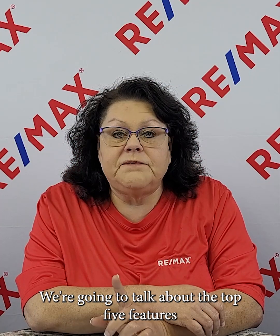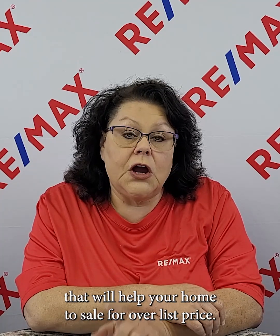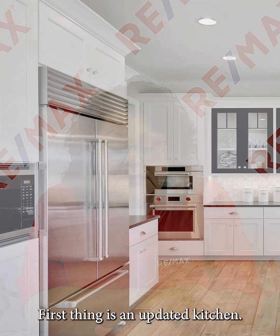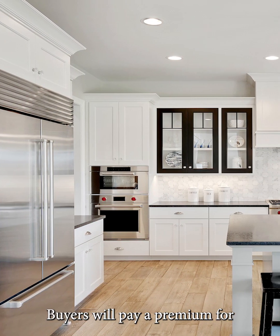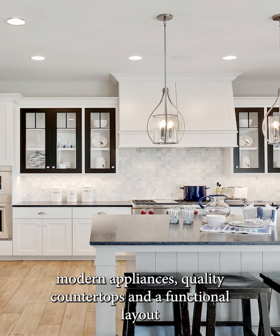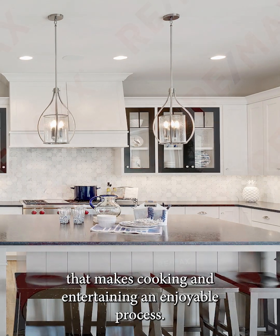We're going to talk about the top five features that will help your home sell for over list price. First thing is an updated kitchen. Buyers will pay a premium for modern appliances, quality countertops, and a functional layout that makes cooking and entertaining an enjoyable process.